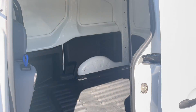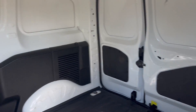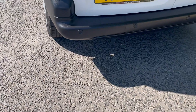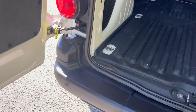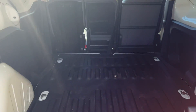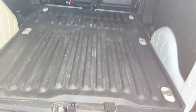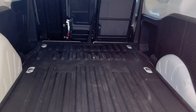On the inside, really good condition — really spacious. Plastic protected floor with different hooks for securing things down. Rear parking sensors. All really well looked after.